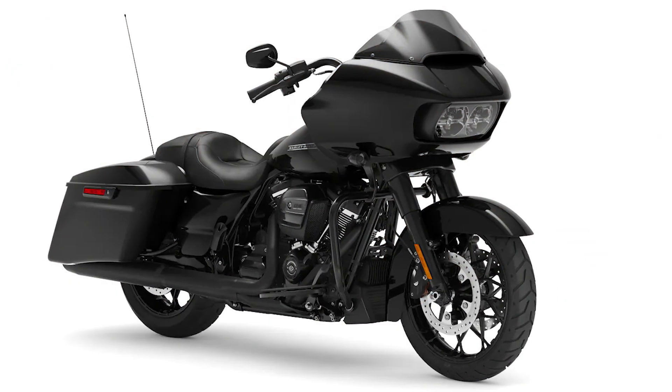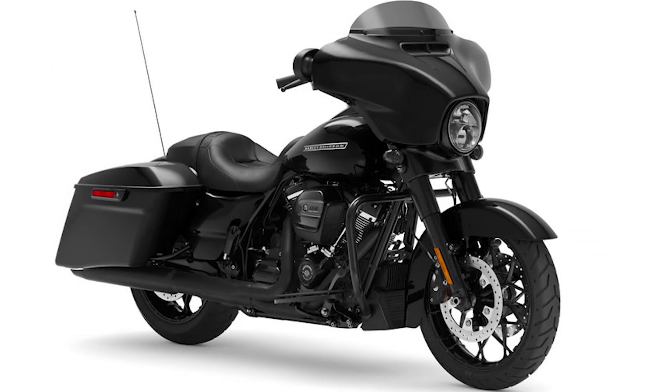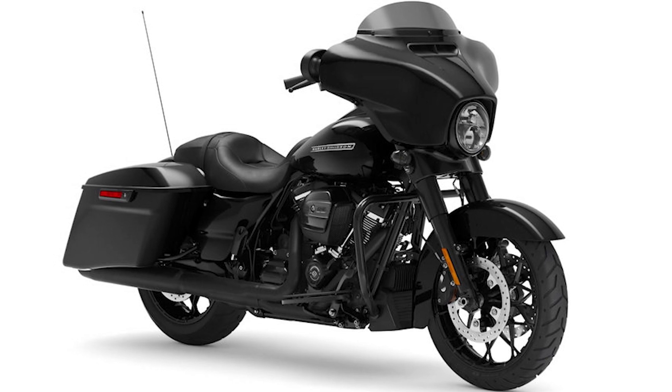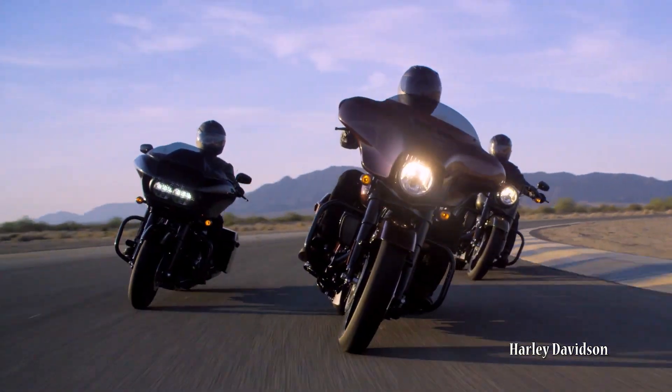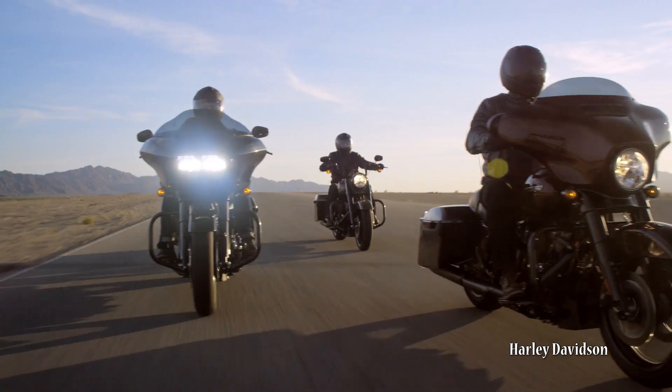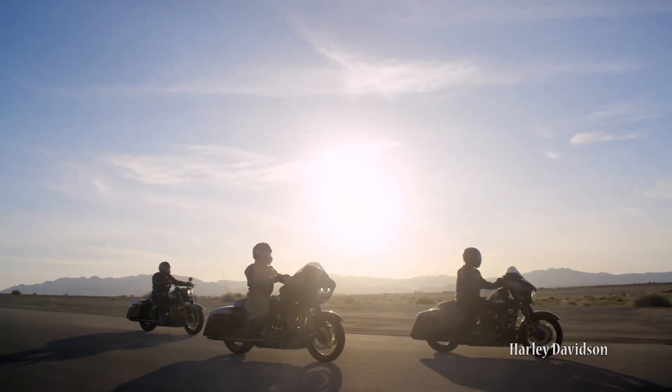They're almost identical bikes except for the fairing. The road glide fairing is mounted to the frame, which is probably the conventional way of doing things. Most bikes with fairings, unless they're a small bikini fairing, are done this way, and that means you turn the handlebars and the fairing remains fixed. With the street glide, the batwing fairing is attached to the handlebars, so when you move the handlebars the fairing moves with it. That gives you a little bit of extra weight to consider as well.